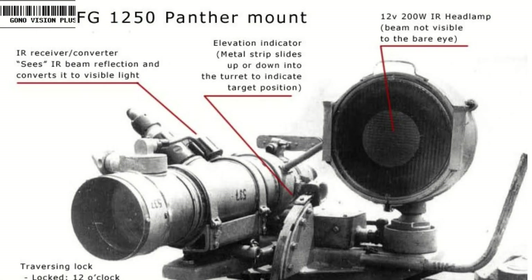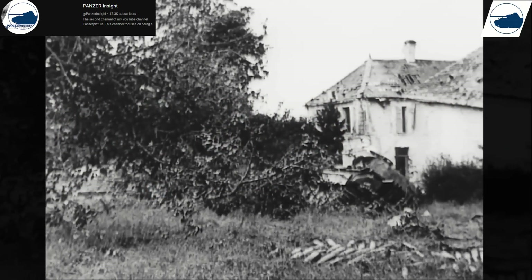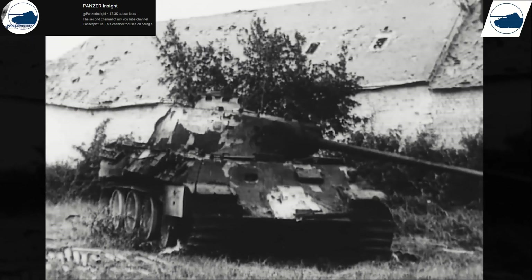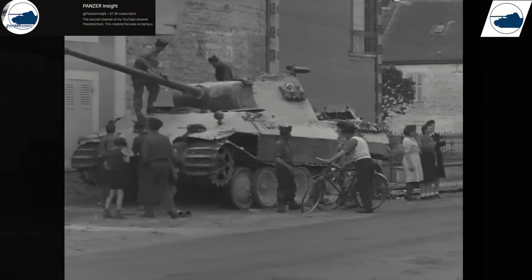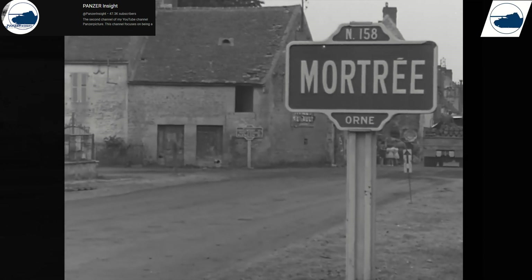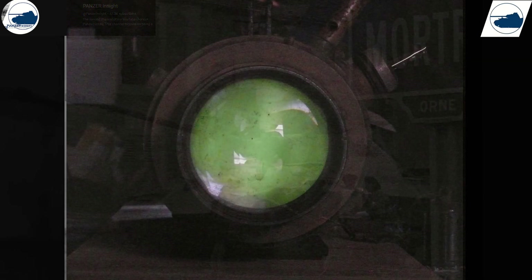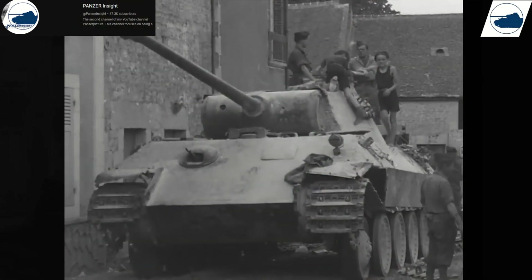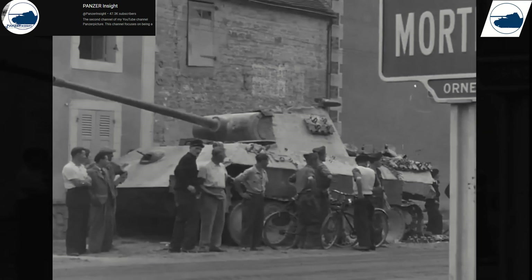The system used a 200-watt infrared spotlight mounted on the tank. This emitted infrared light that was invisible to the human eye, but could be detected using a specially designed infrared image converter in the commander's periscope. This device would then translate the infrared light into a visible image, displaying enemy positions, terrain, and obstacles. This periscope was also very sensitive — the system was so new that even the smallest amount of light would practically render it useless. This effectively allowed German crews to see through darkness, giving them a huge advantage in ambushes, night offensives, and even defensive positions.